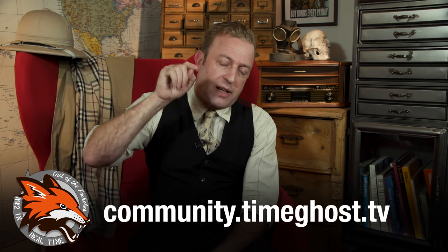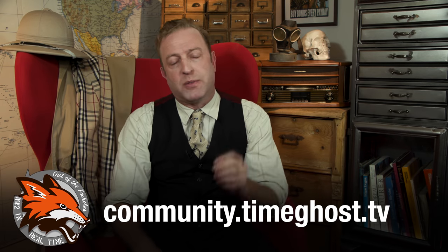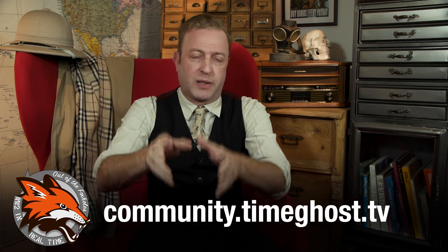That's it for today. If you have any questions you'd like asked, don't just write them in the comments — we do go through all the comments, but that gets really confusing. Go to community.timeghost.tv where we have a forum to specifically look at your questions. If you'd like to learn more about the Great Depression itself, you can click here for our Between Two Wars episode about that. Please support our work on Patreon — your support is what finances our programming. See you next time.